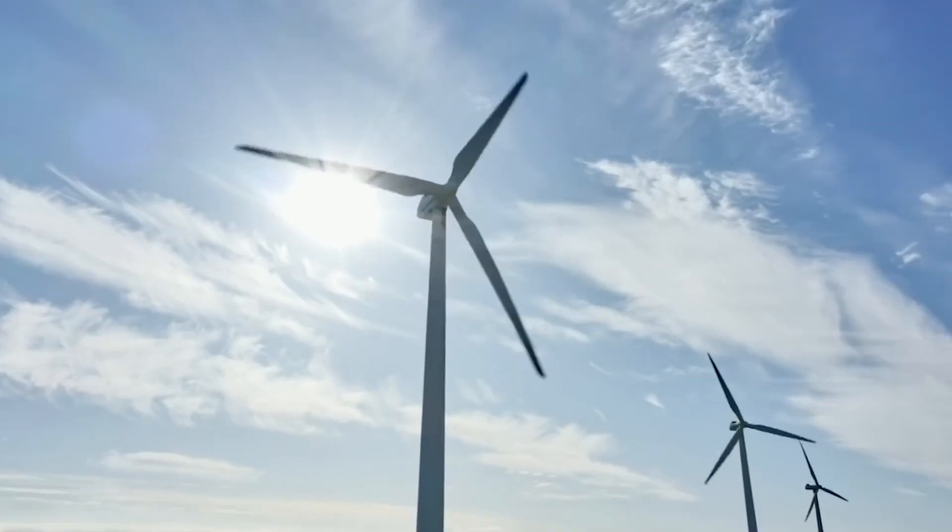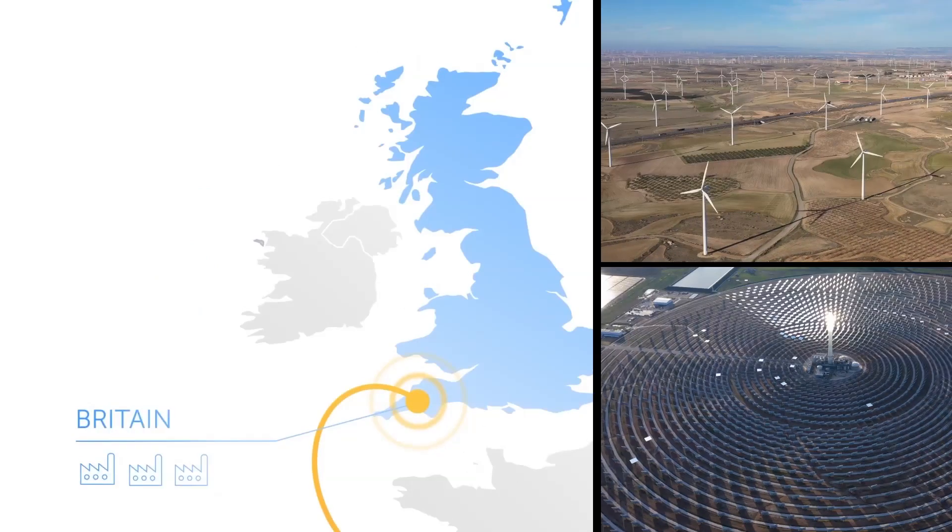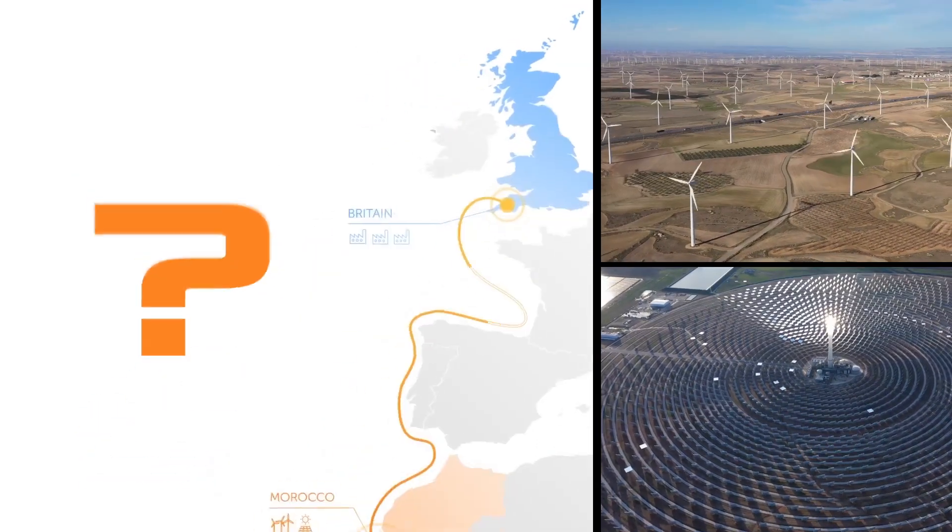The United Kingdom will be supplied with green energy via the world's longest submarine cable from Morocco. What is this project about, and how will it work?